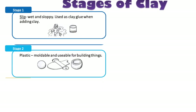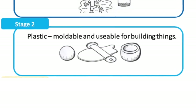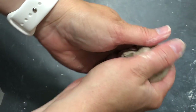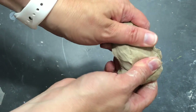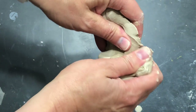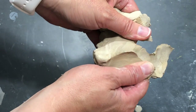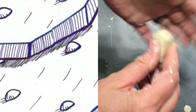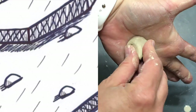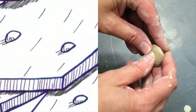The second stage of clay is plastic, when it is moldable and usable for building things. The plastic stage is what you might remember — you can shape the clay in any way that you want; it will bend and move. This is because of those physical properties: tiny sheets with water sliding past each other, which is how clay is able to be shaped into different shapes.